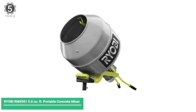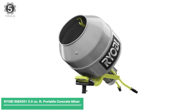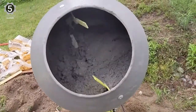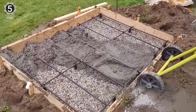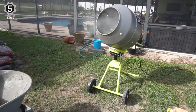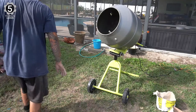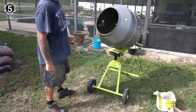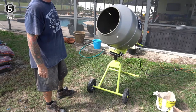Number 5: Ryobi RM Zone 5.0 Q4 Portable Concrete Mixer. The Ryobi Portable Cement Mixer is perfect for the job site. It has a 5Q4 drum capacity paired with a 1.5 HP motor, and a tilting drum makes it more than capable.